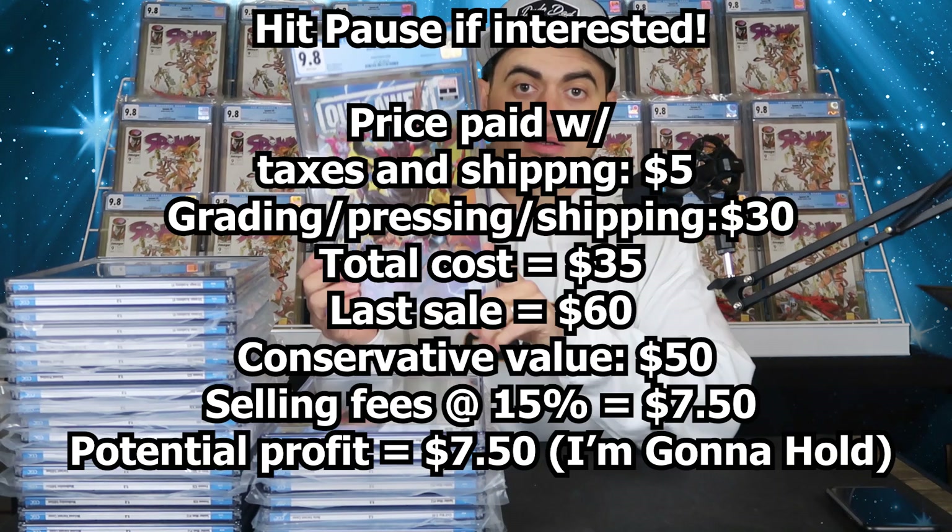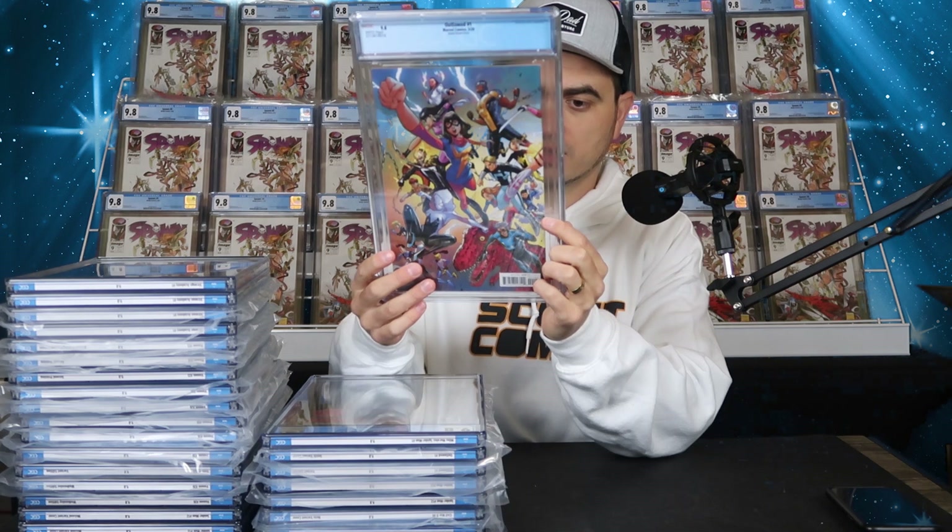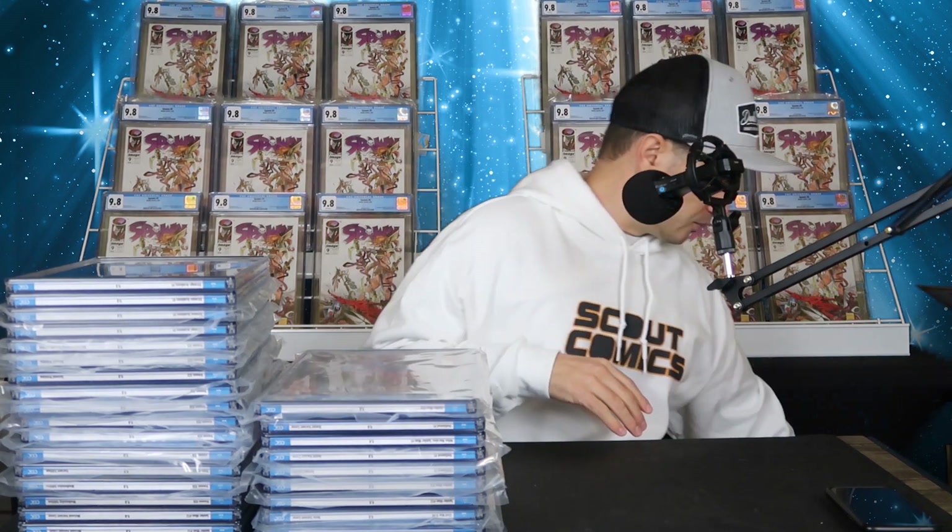This is Outlawed number one, the Tony Daniel variant cover. It's a wraparound and it's got all the next-gen heroes — Gwenpool, Miles Morales, America Chavez, Nova, Amadeus Cho, Ironheart, Spider-Gwen, Miss Marvel, and then some. No wonder this book is doing so well — this is the sickest cover of next-gen superheroes I think I've ever seen. The Tony Daniel Outlawed number one — it's a regular order-all-you-want cover that just happened to be ordered less. There's another 'sitting in the tree' story arc, Spider-Gwen and Miles Morales' first kiss. I had a bunch of those.